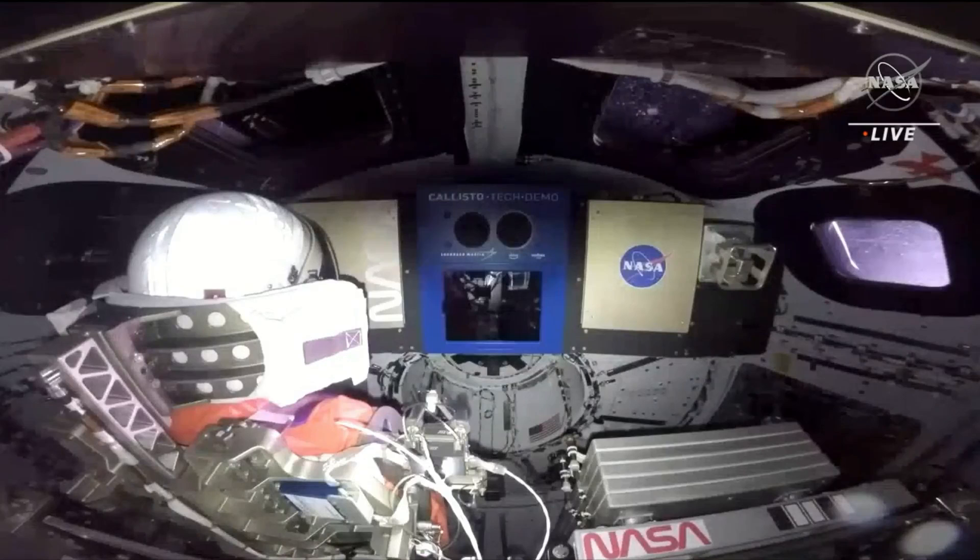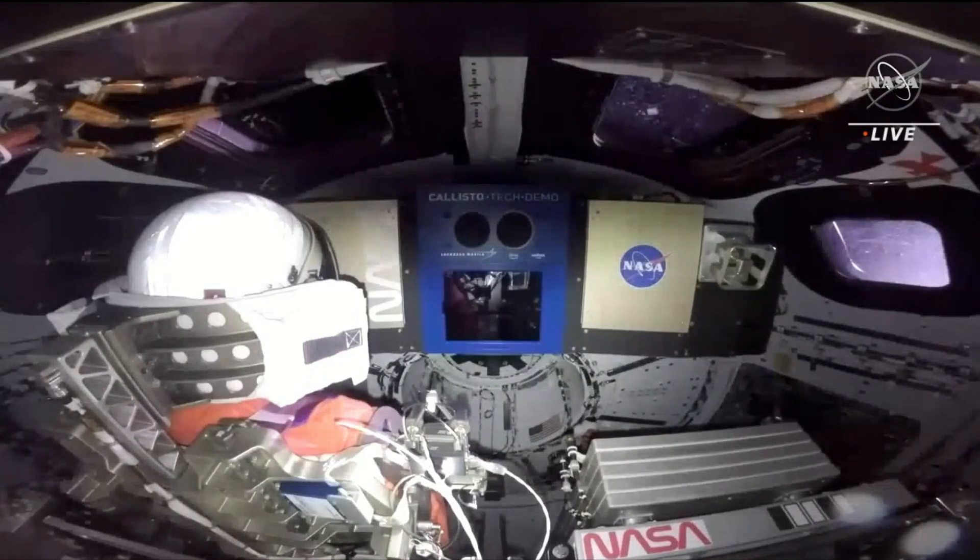Again, if you're just joining us, you're looking at an in-cabin view of the uncrewed Orion vehicle. On the left of the screen, there is one of our purposeful passengers wearing the Orion crew survival suit that will be utilized and worn by astronauts during the dynamic phases of flight to the Moon.